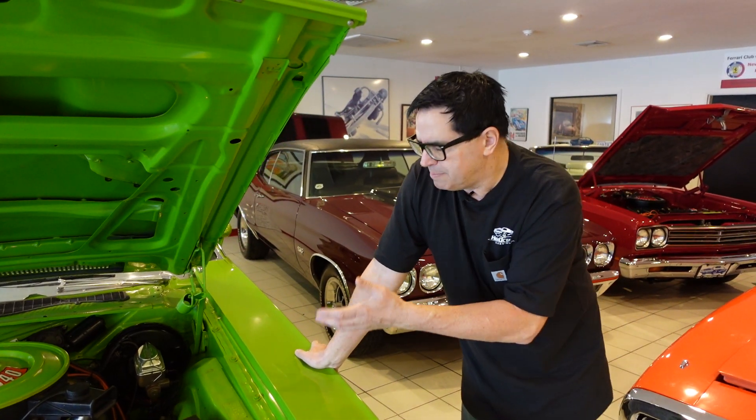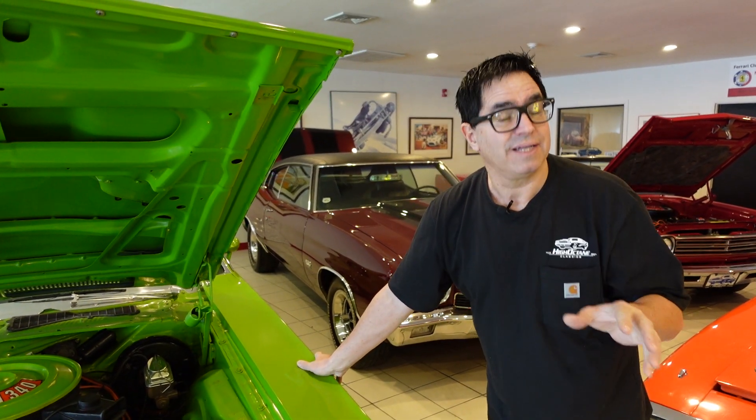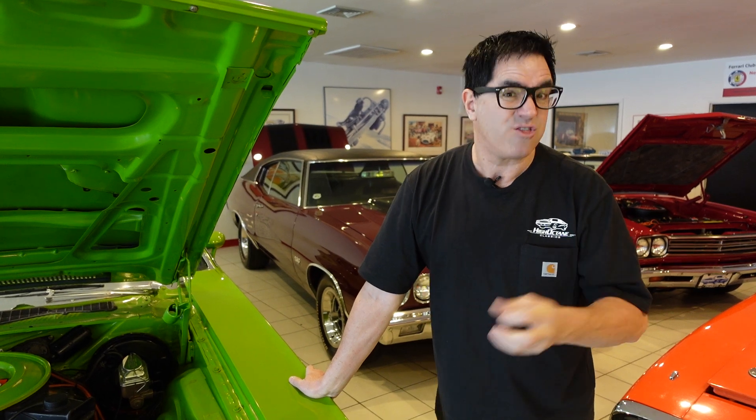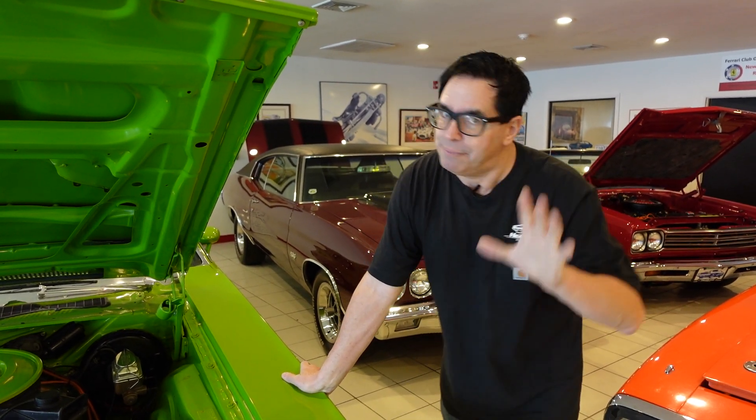Dodge sold just about 28,000 Challengers. Over at Plymouth, 19,281 Barracudas. So Challengers were more popular than Barracudas in 1973 by about 30%. Go figure — they're both great today.